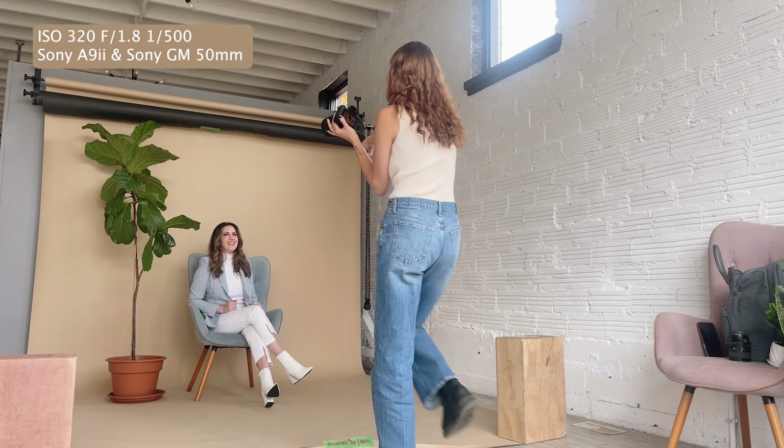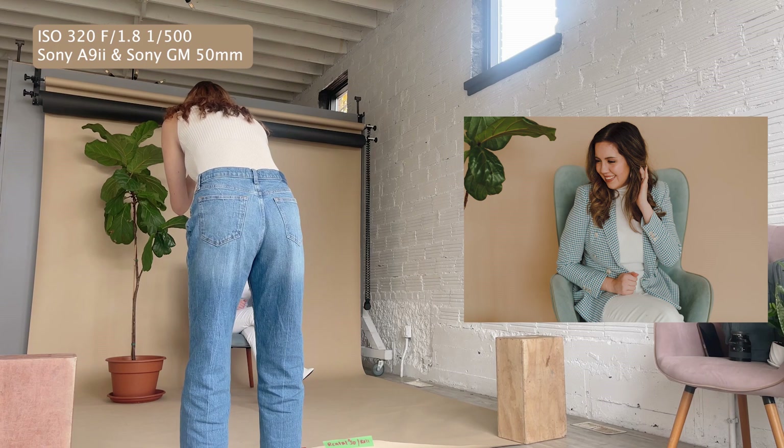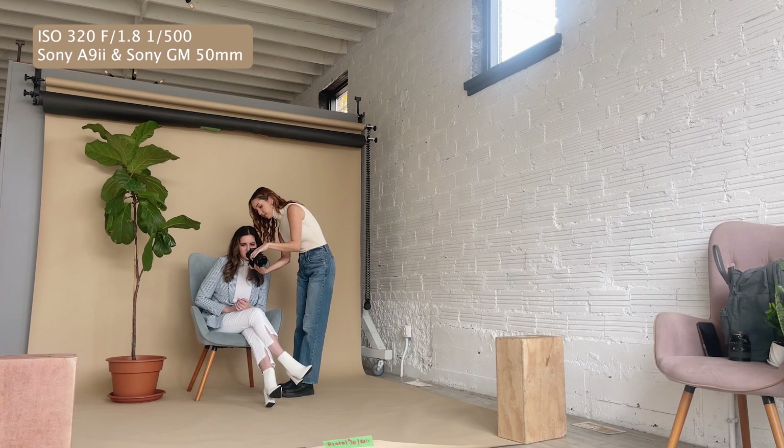Look down at the shoulder again. Yes, that's cute. And then use your eyes and look up at me. That's it — that is the one. Oh, those are really cute. I think we'll do both hands on the blazer and then you can just look at me.